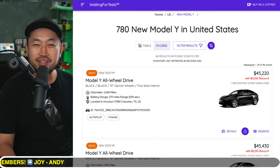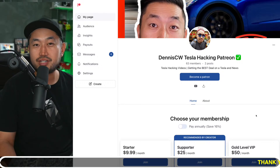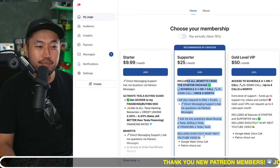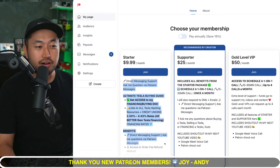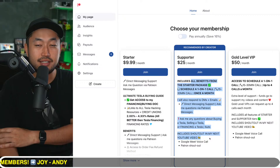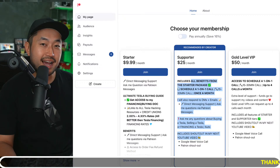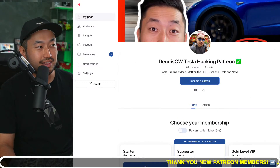We're going to jump into the live stream comments. But before we do that, this video is sponsored by my Patreon link. If you're looking for someone to ask questions about how to get the best Tesla at the best financing rate, that's where you can do that. After you join, you get a link to my ultimate Tesla buying guide with all the best interest rates for financing, and you can send me a DM or even schedule a phone call to go over your exact buying situation.